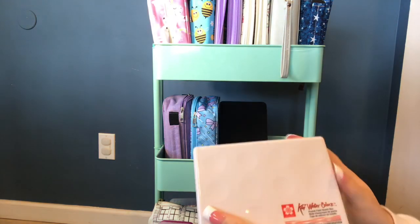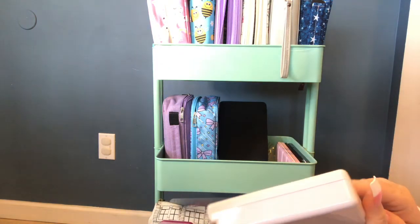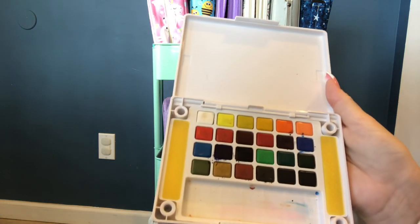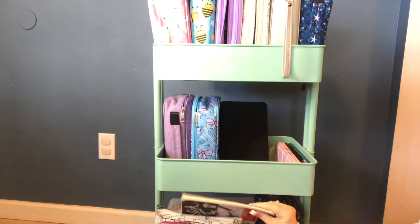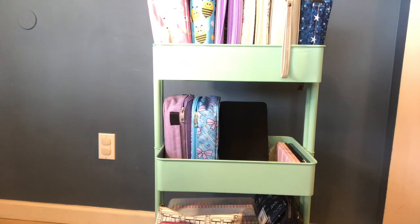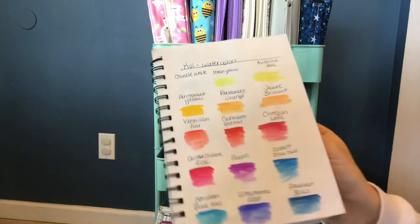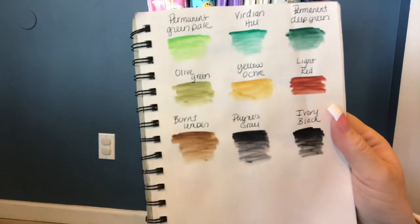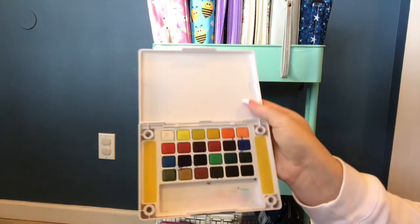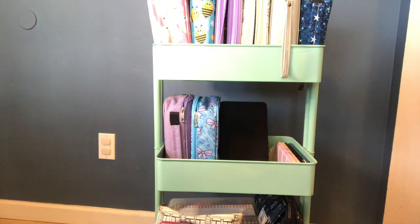I have these Koei or kawaii watercolors — I got them a long time ago. They don't look like much in the pan, but they're really pretty. I have them swatched in this swatch book right here — they're not terribly expensive and the colors are lovely. You can see this palette has been used many times, so I definitely recommend those as well.